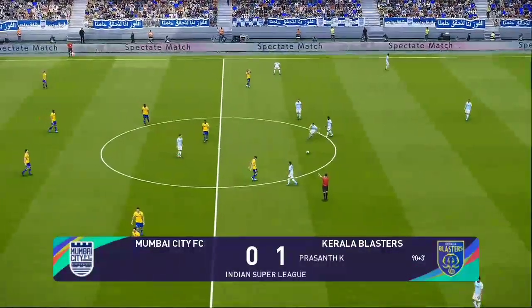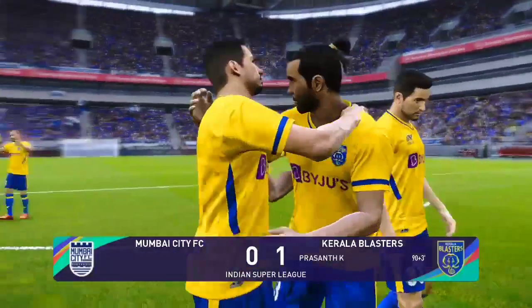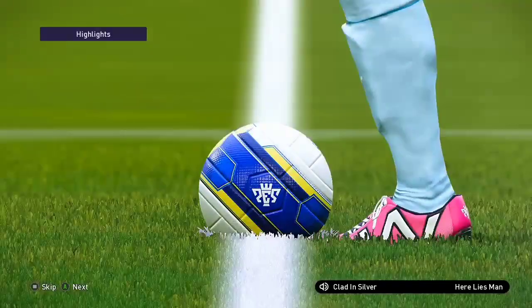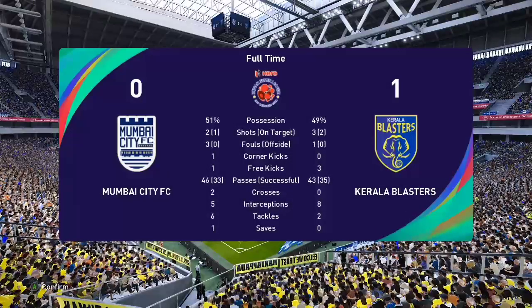And time is up. So it ends 1-0, an enthralling game and an agonisingly narrow defeat. Which will summarise what we've seen today? Well, the surprise for me was seeing a team look so feeble in what is usually a strongly protected area. But the centre of their defence looked open and very, very open.